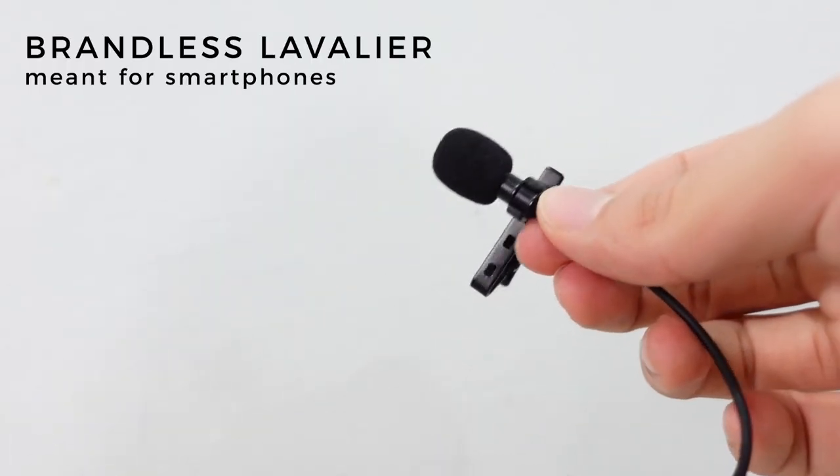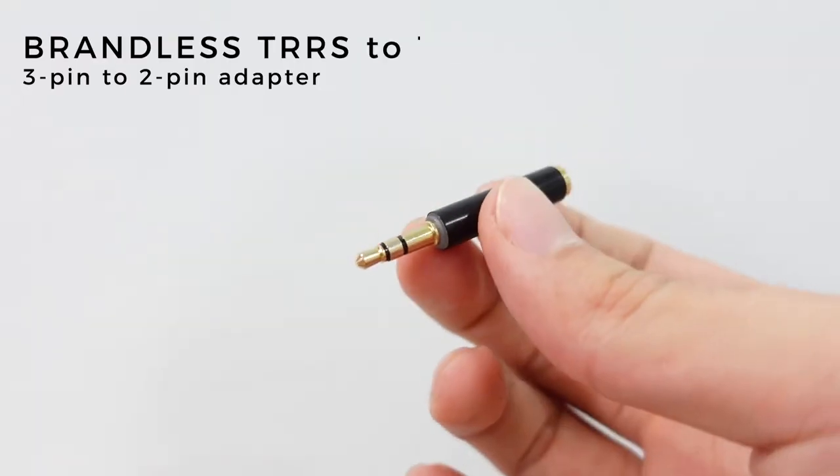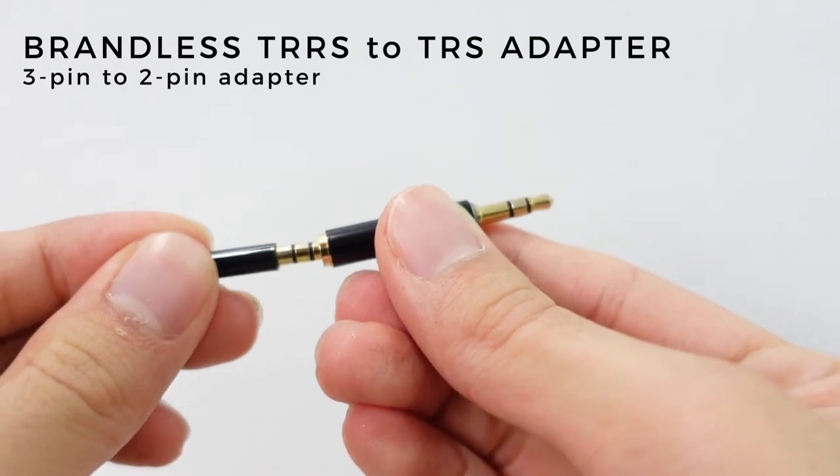The Rode Wireless Go receiver is quite bulky and unattractive — literally a square on my shirt. To ease the issue, I attached a lavalier microphone instead. I got a really cheap brandless lavalier from online, probably from China, for about 10 ringgit, rather than the expensive Rode ones. The only problem is it has a three-pin plug, so I also bought a brandless adapter to convert three-pin to two-pin so it works with the Rode transmitter. This setup saves so much money. I can hide the transmitter in my pocket and clip the lavalier to my shirt — less conspicuous and it doesn't weigh the shirt down.